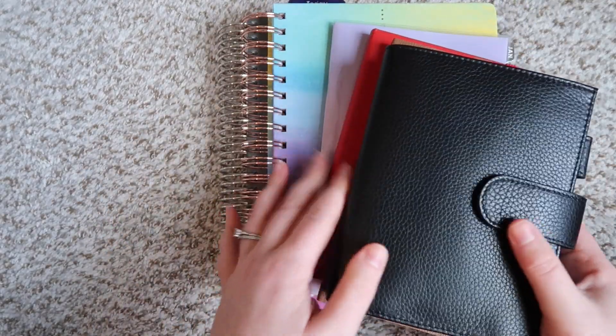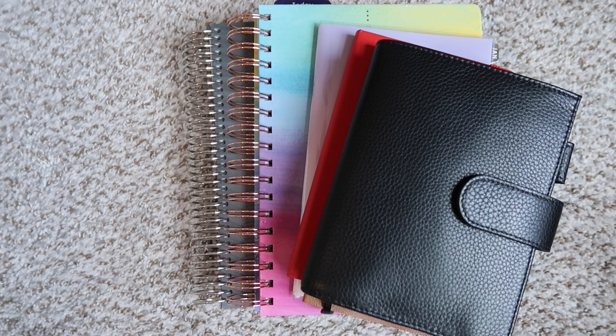And that, my friends, is everything in my 2024 Planner Stack. I think it's going to suit me really well. I'm excited to dive into all of these books in the upcoming weeks. If there's anything else you want to see — more comprehensive flip-throughs, walk-throughs, or setup videos — let me know and I can do more of those in the future. Have you picked out your 2024 Planner Stack yet? I'd love to hear what you're going to be using. If you enjoyed this video, make sure you give it a big thumbs up, subscribe if you are new here, and I will see you all in my next video. Take care.